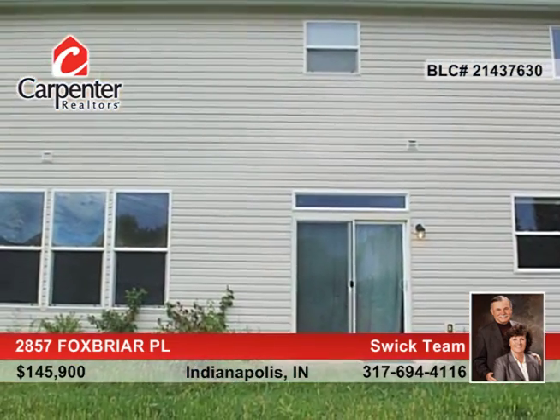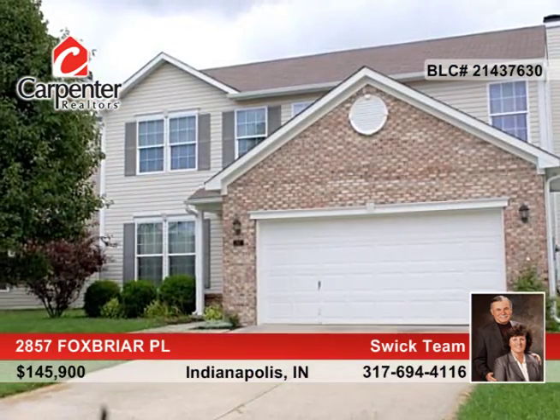Close to the interstate, downtown, and shopping, this home is ready and waiting for your call to the SWCC team.